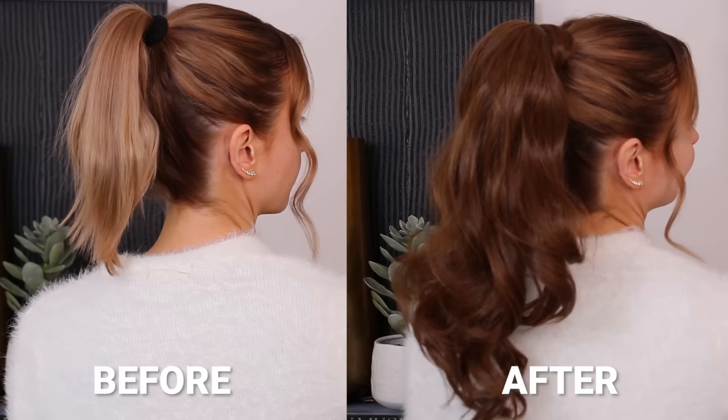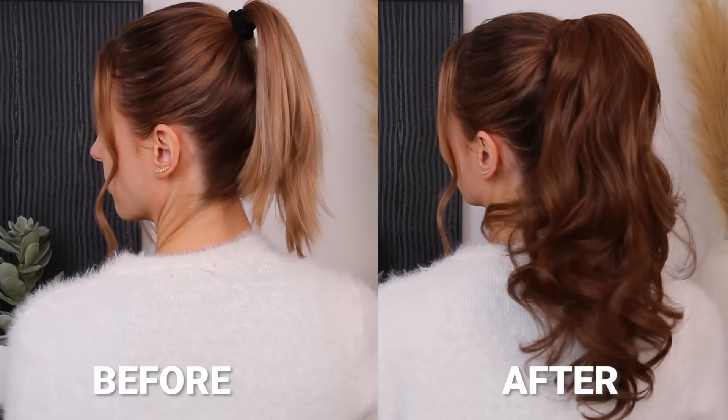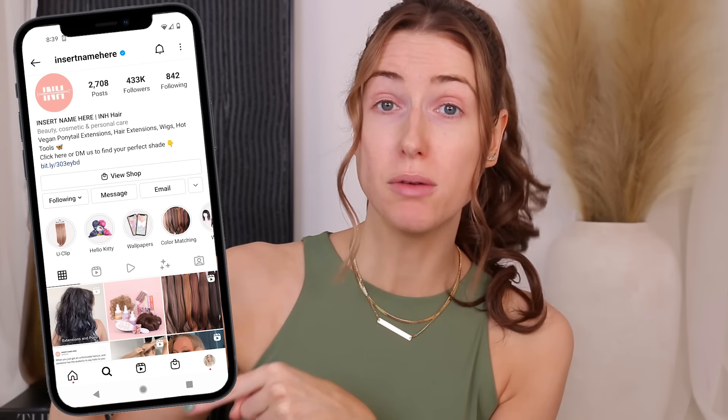You can see the before and after — there is a big difference between my ponytail before and after. And truly, it does not feel any different than a normal ponytail for me. If you have fine hair, I highly recommend it. You can get color matched through their Instagram — send them a picture and they'll tell you what color you'd love. Also, the discount code is Racheloves for 25% off. Big thanks to Insert Name Here for sponsoring today's video. I'll link everything below. Don't forget to use the discount code.